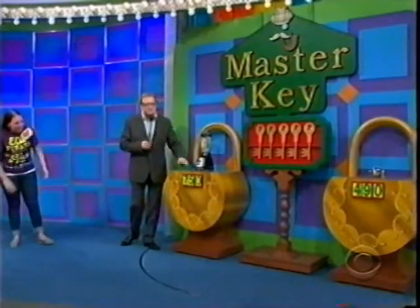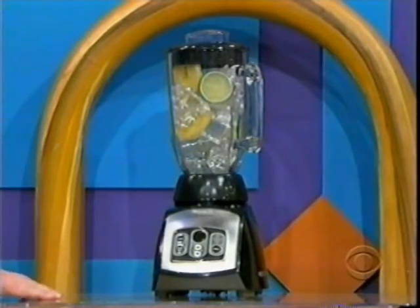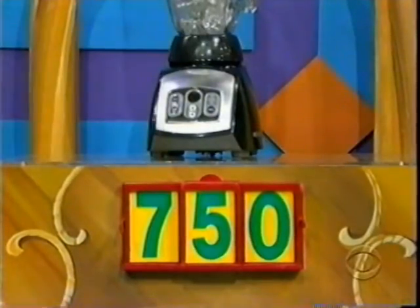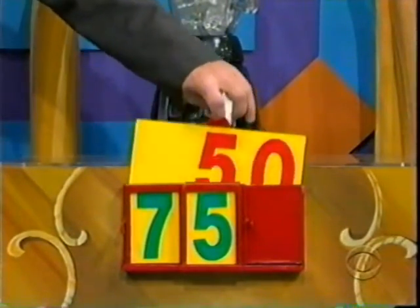Let's start with this blender right here. This 475-watt blender features 18 speed settings and can crush ice. It's either $75 or $50. Carolyn, what do you think? $75. I'm going to slide that there and lift this up. It's $50.